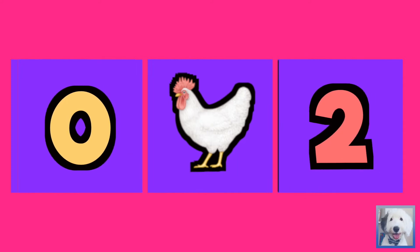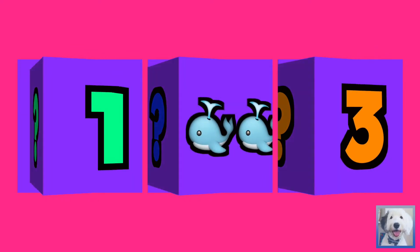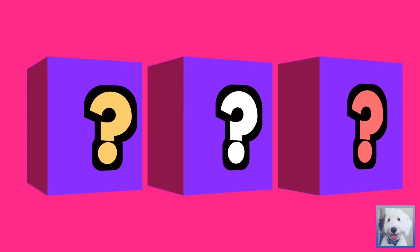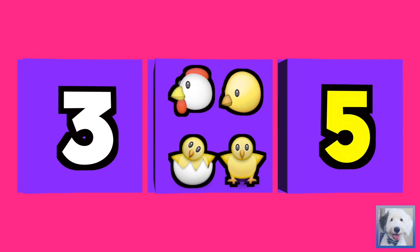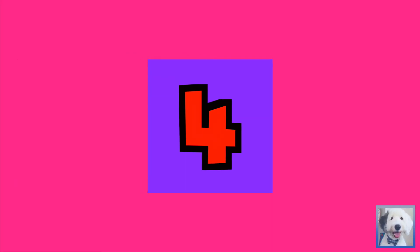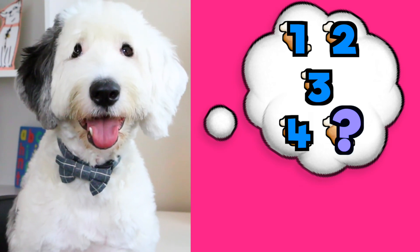Identify the missing number. What number is missing? 1. 2. 1. 2. 1. 2. 3. 3. 5.